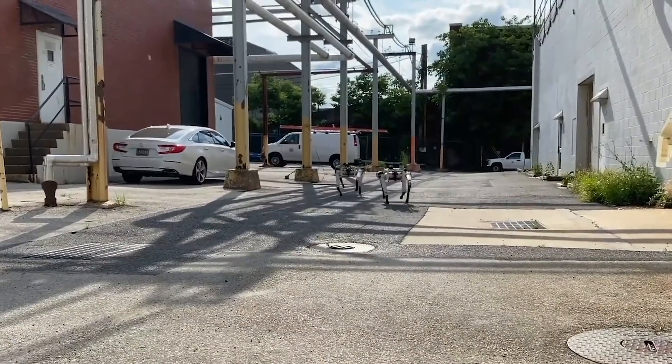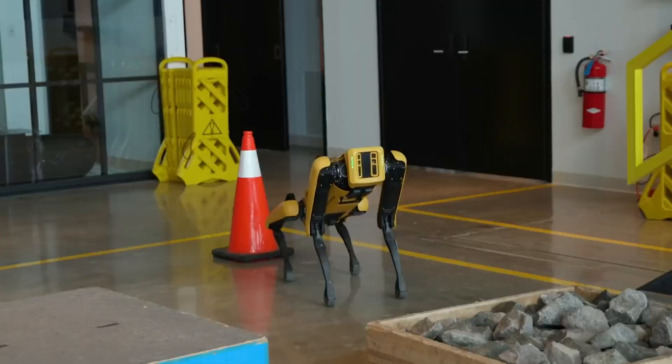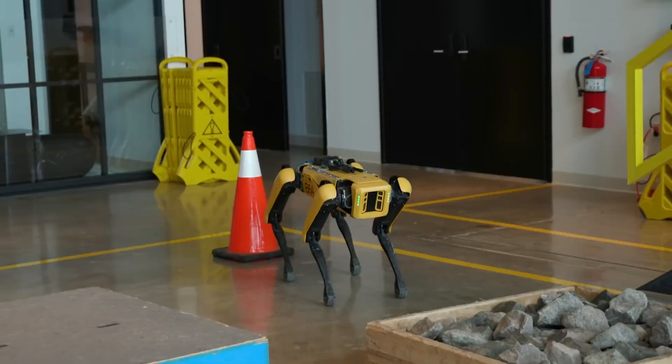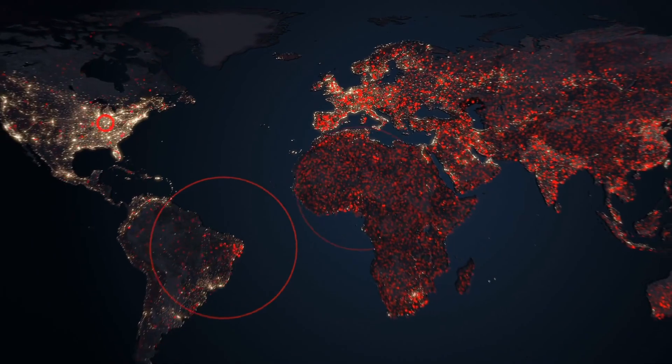US police departments started trying out the devices in recent years. Massachusetts State Police tested the robot dogs in 2019. Police in Honolulu used the same model to remotely screen its unhoused citizens for COVID and scan their temperatures.